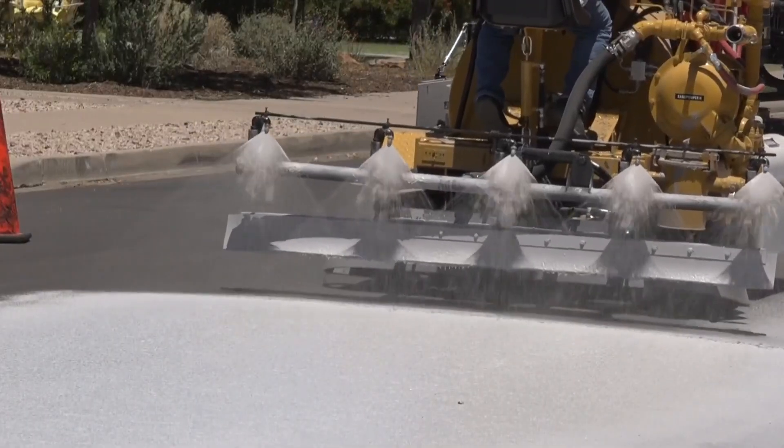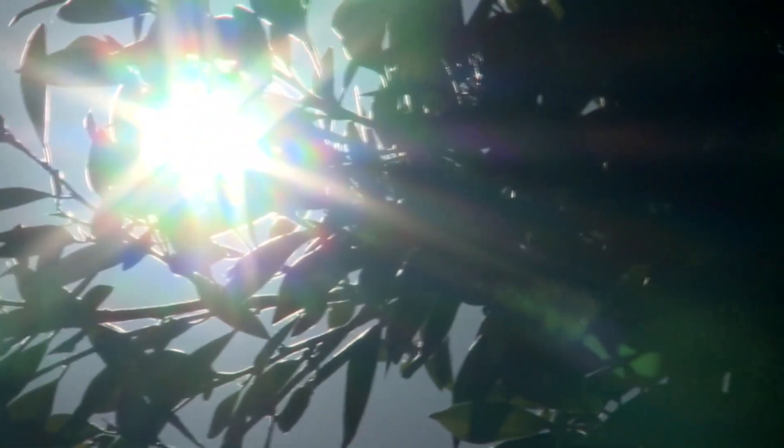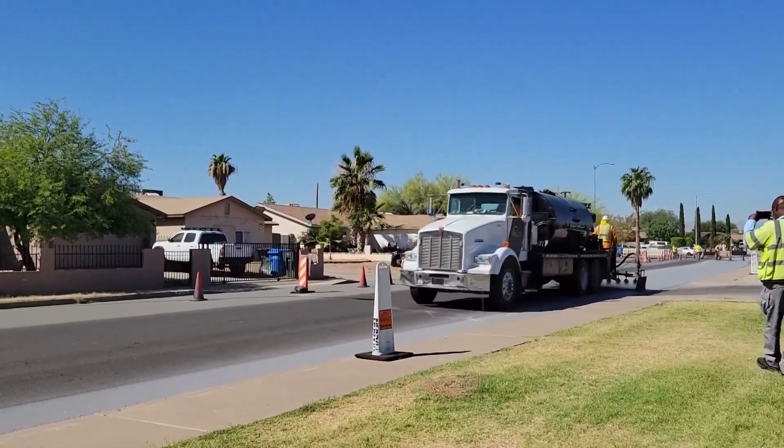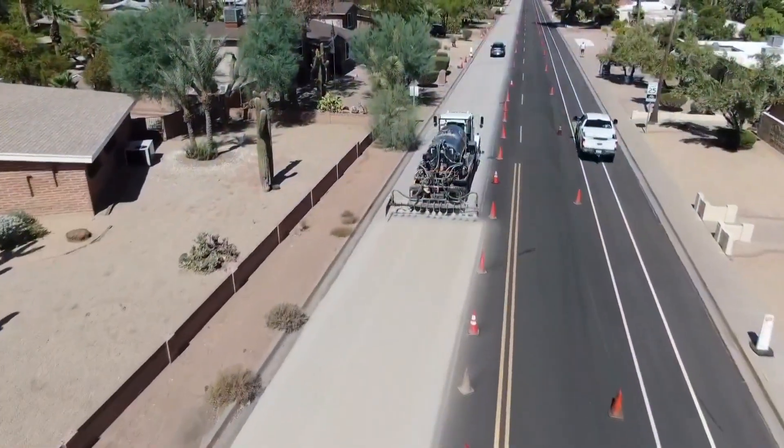Now as we get closer to suffering in the summer months, Cool Pavement will help some areas suffer a little less. Stella Sun, 12 News.